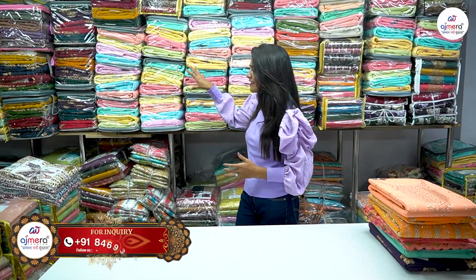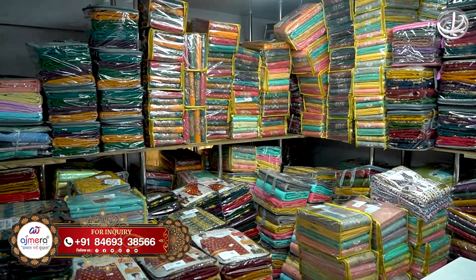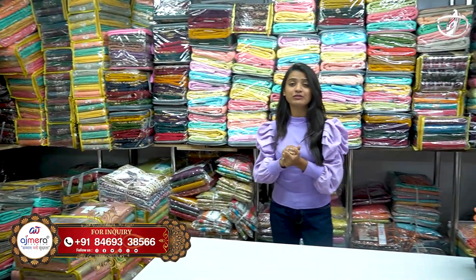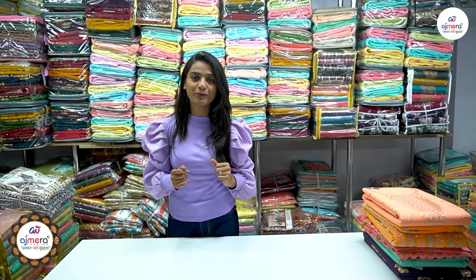Now you can see the dress material collection. There are very important collections. You should use cotton, heavy work, heavy design options. You should find collections here.